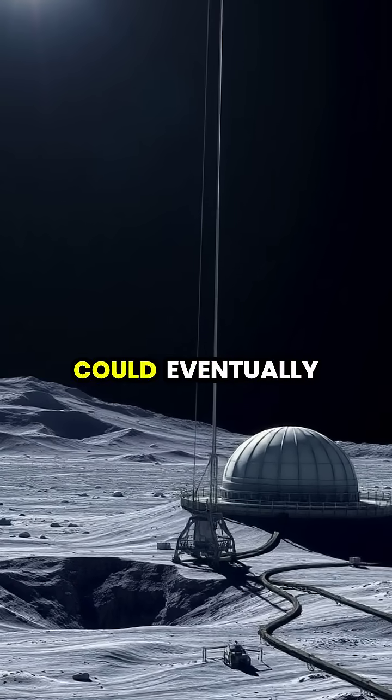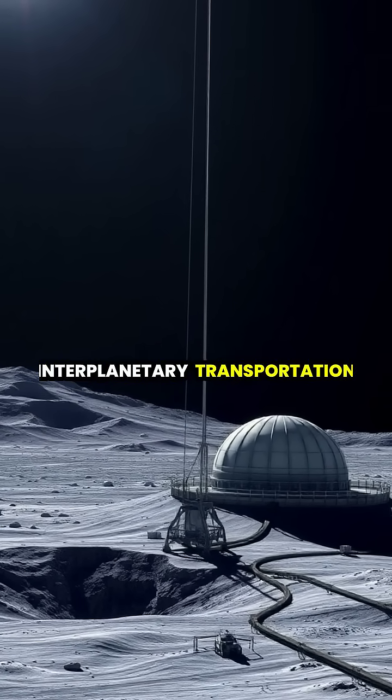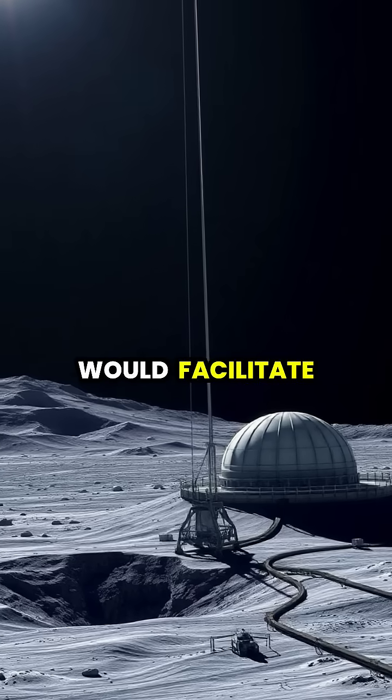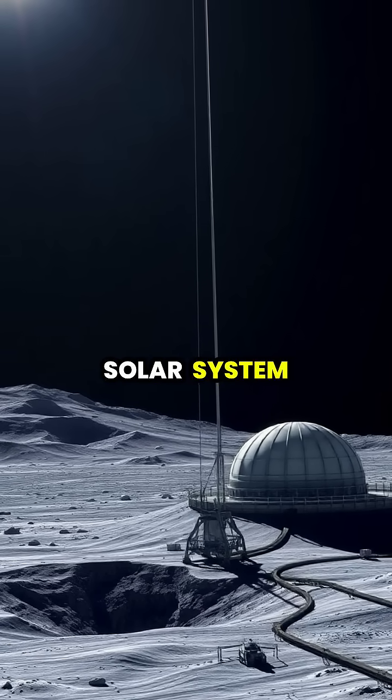The technology could eventually enable similar structures on the Moon and Mars, creating an interplanetary transportation network that would facilitate the establishment of permanent human settlements throughout our solar system.